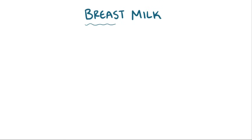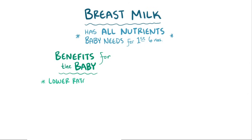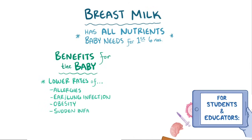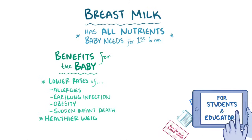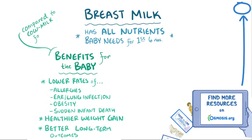Breast milk is pretty amazing. It has all of the nutrients that a baby needs in the first six months of life. The benefits for the baby are impressive. They include lower rates of allergies, ear and lung infections, obesity, and sudden infant death, as well as healthier weight gain and other long-term outcomes. That's compared to infants given cow milk formula.